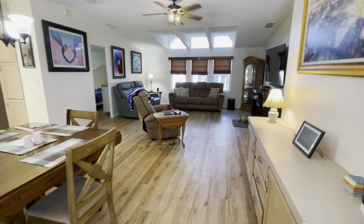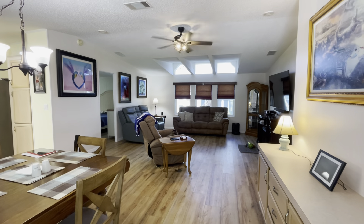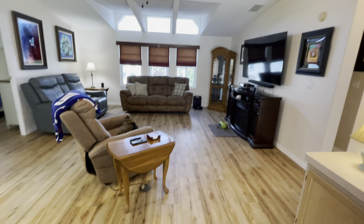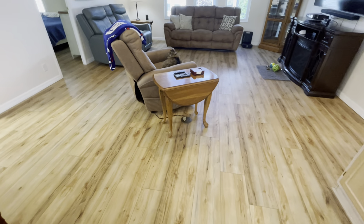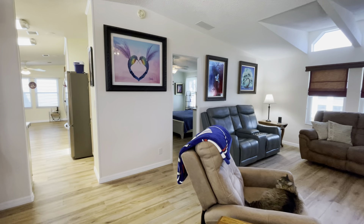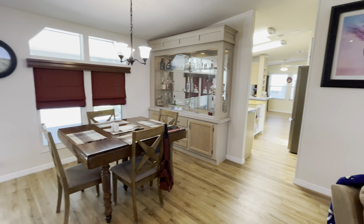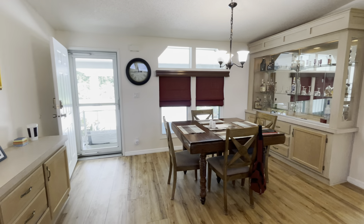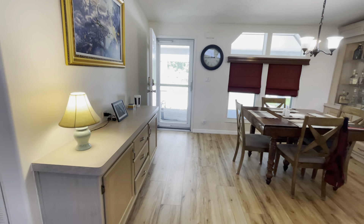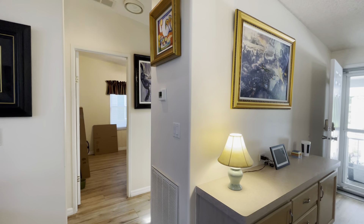As we enter the home, you come right into the dining room and living room which is all open. You do have the vaulted ceilings and transom windows. The homeowner has also put in all new vinyl plank flooring which runs throughout the home, as well as a built-in buffet for the dining room. More transom windows here too. The homeowner has also had Window World come in and install all new thermal pane windows. You have rounded corners on your sheetrock.